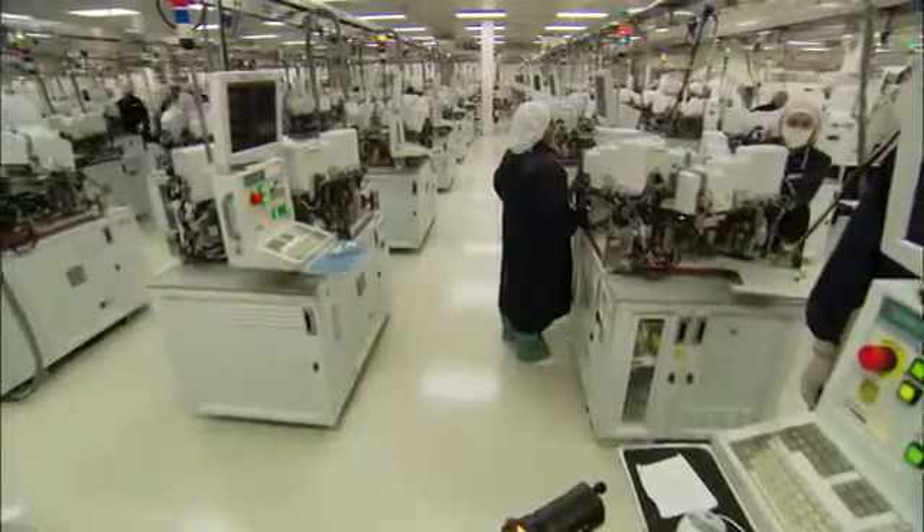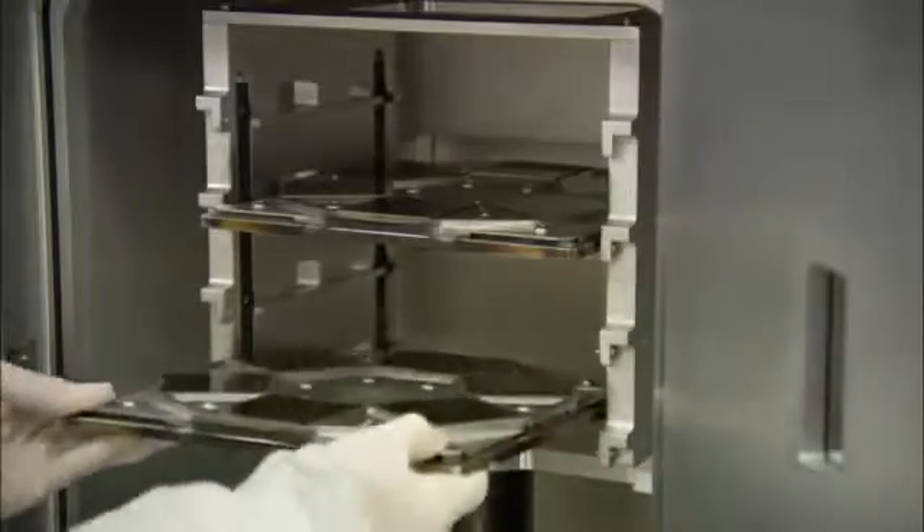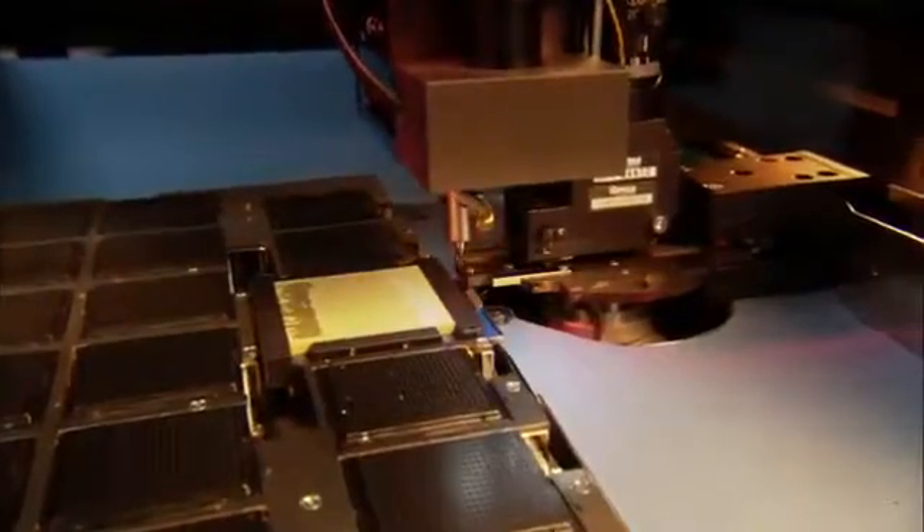These heads are so small that Seagate's thousands of square feet of clean rooms need to be a hundred times cleaner than a hospital operating room. Seagate engineers put these recording heads through rigorous testing, screening, and precision measurement before their placement in a hard drive.